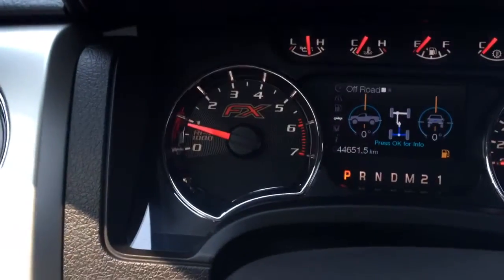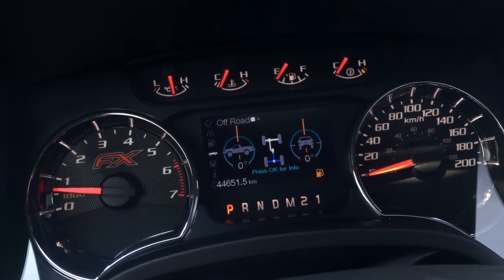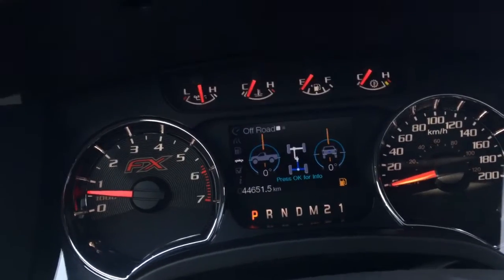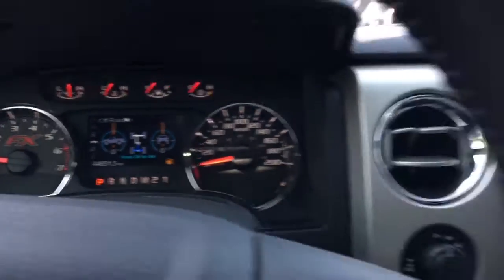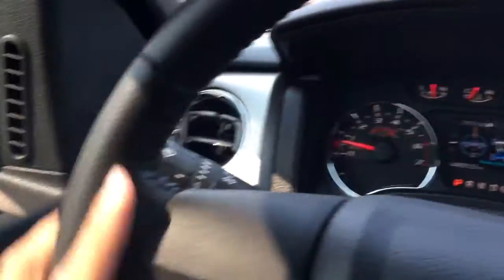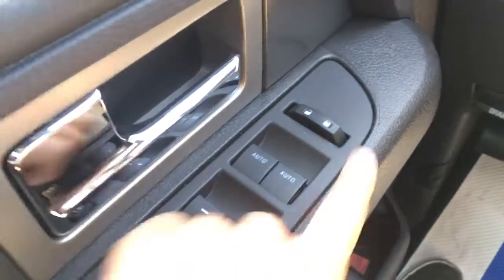This is an awesome truck. Nice FX logo there. Just over 44,000 kilometers, so pretty much drives like brand new — even smells new in here. Lots of life-life warranty as well. Auto-dimming headlamps, intermittent wipers, power windows, door locks, and power mirrors. And there is a garage door transmitter on the sun visor up here.